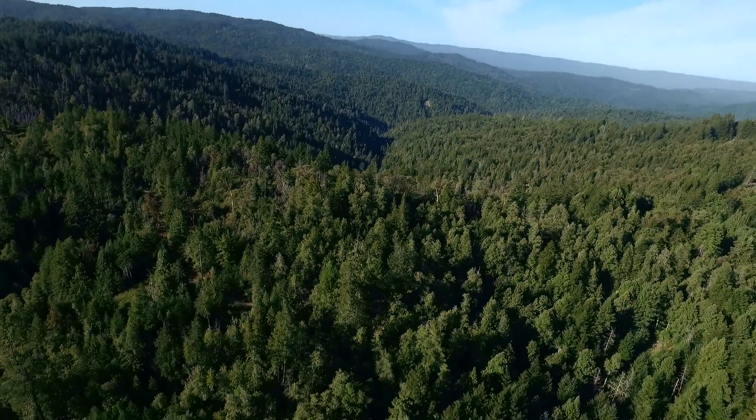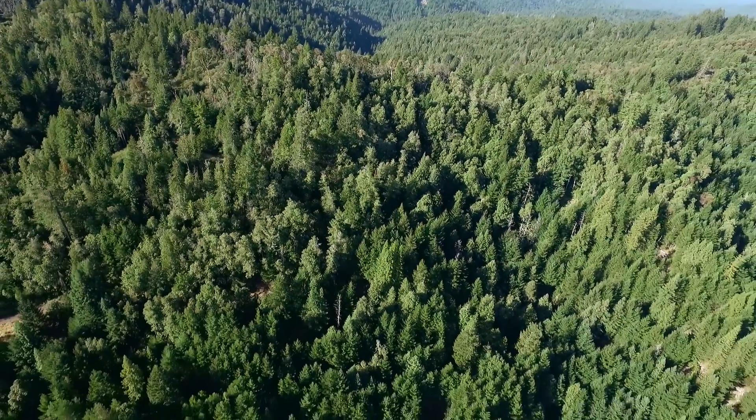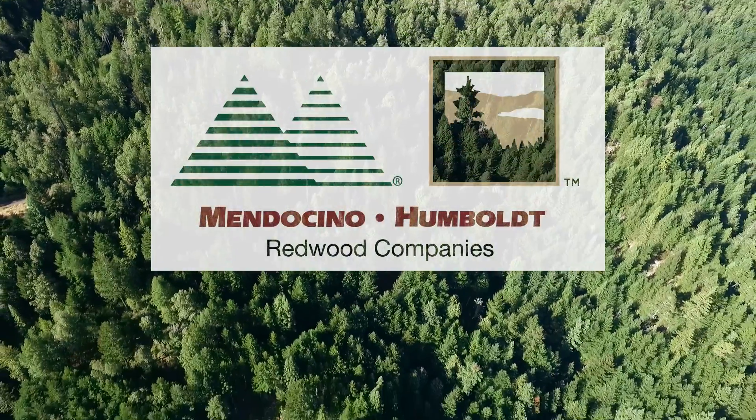At this company, it is our goal to preserve the precious connections that we have to the prehistoric and historic past on our ownership.